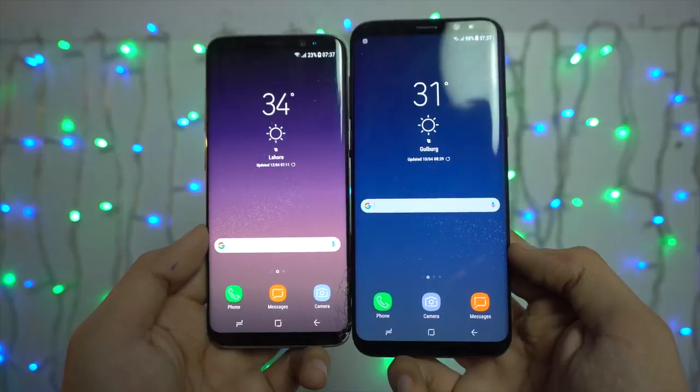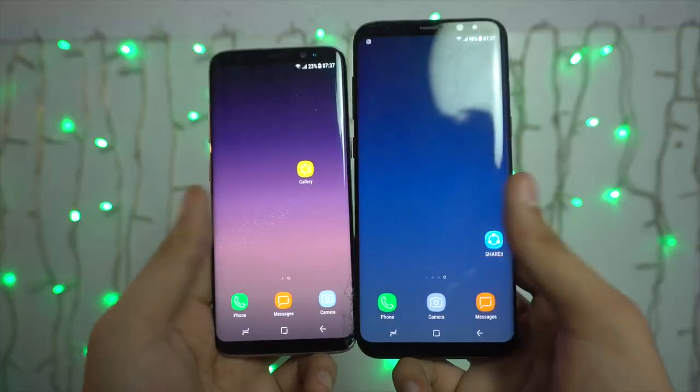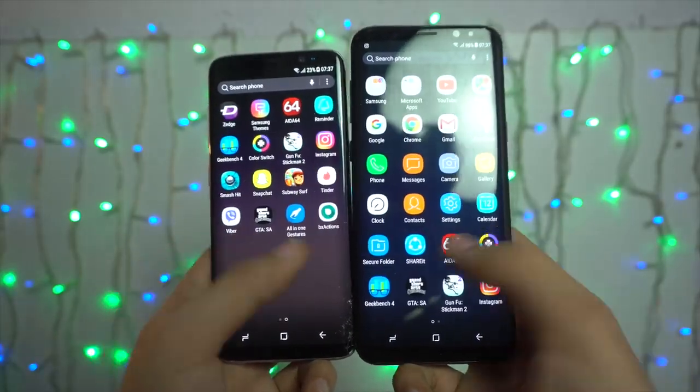It's frustrating news indeed, and I personally really wanted both models to have bezel-free displays. But I guess not everyone is as good as Samsung — at least they made both the S8 and S8 Plus bezel-free and equally beastly.